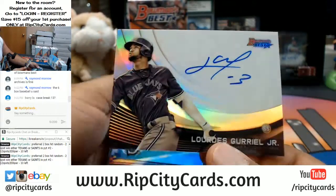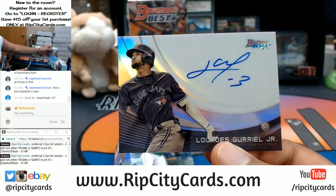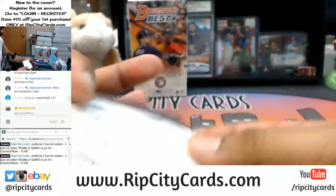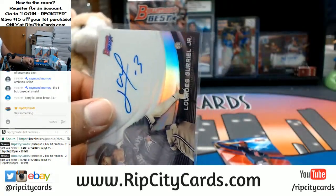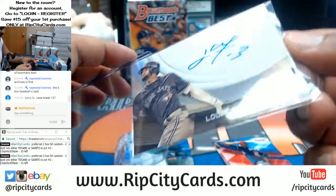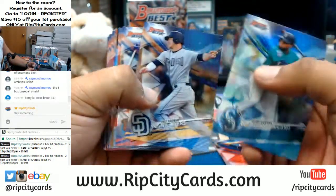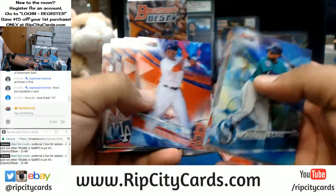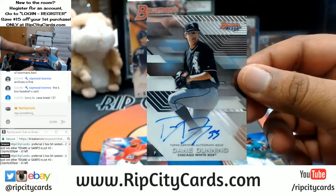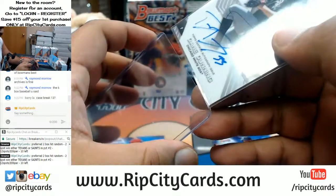Already the monochrome case hit - Lourdes Gurriel Jr. of the Blue Jays, very nice. That's number 2 out of 125. Got my top loaders to do. Dane Dunning of the White Sox with the auto. White Sox still available in the full case break, just saying.